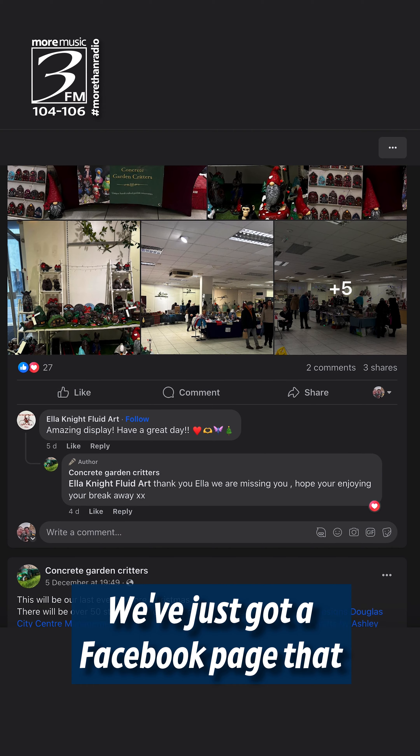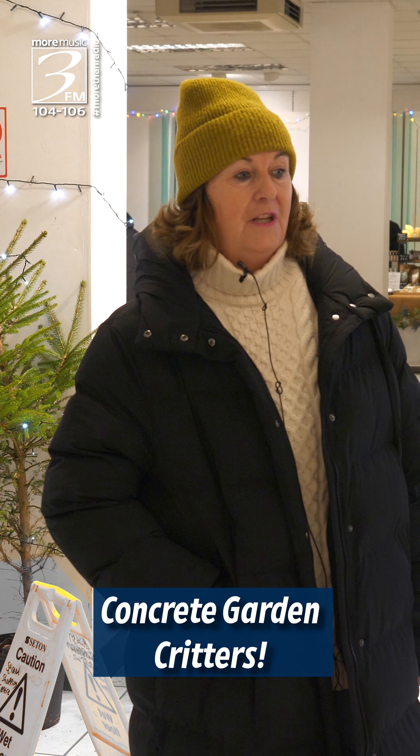We've just got a Facebook page that they can contact us through. Concrete Garden Critters.